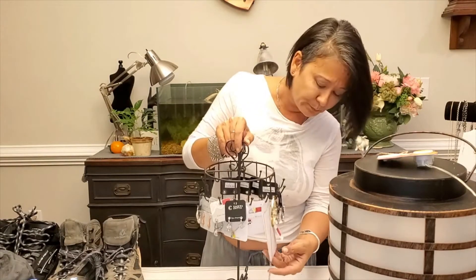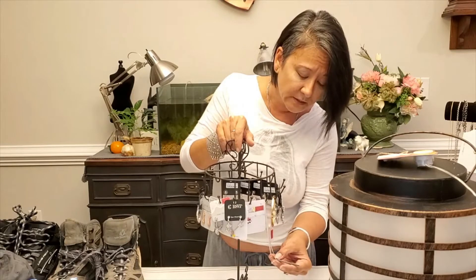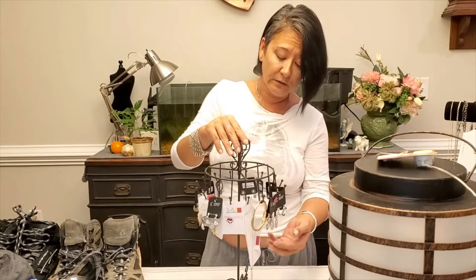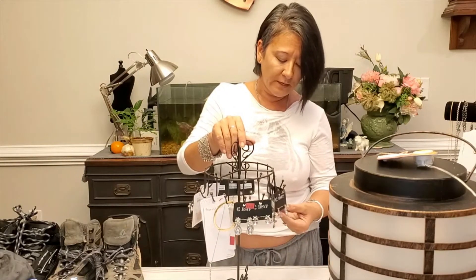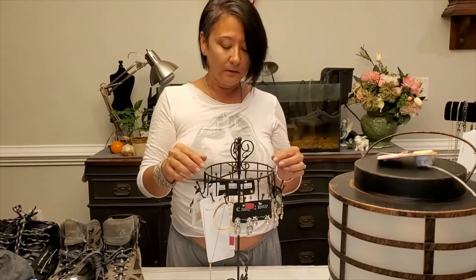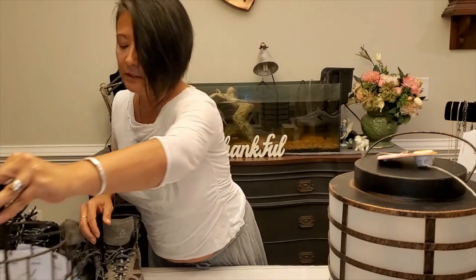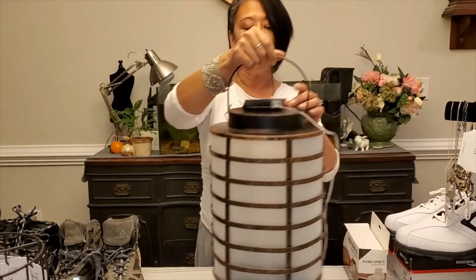I also have bar necklaces — this one says 'Mom Established in 2018,' which is very cool for that lady who just had a baby or had a baby in 2018 and you want to get a gift. These I will have listed separately in my shop.